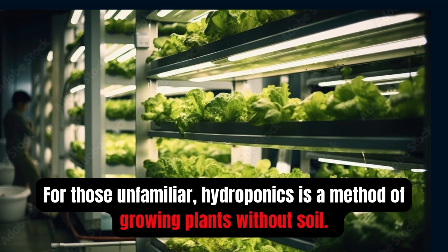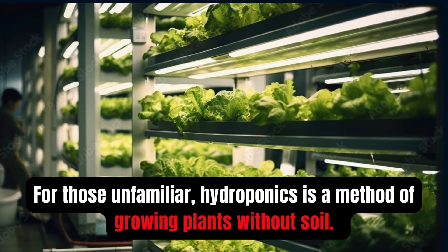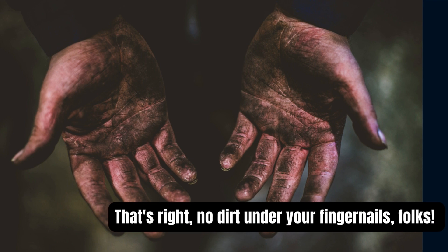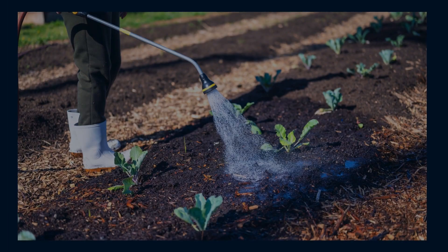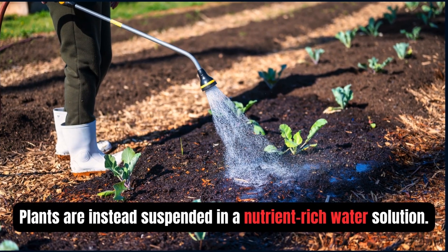For those unfamiliar, hydroponics is a method of growing plants without soil — no dirt under your fingernails my friend. Plants are instead suspended in a nutrient-rich water solution.